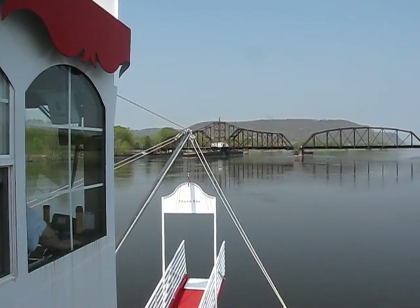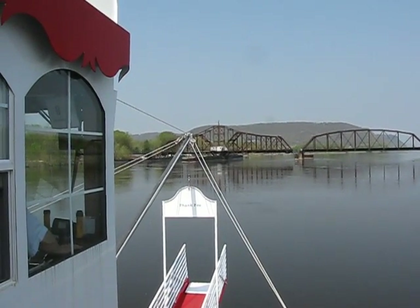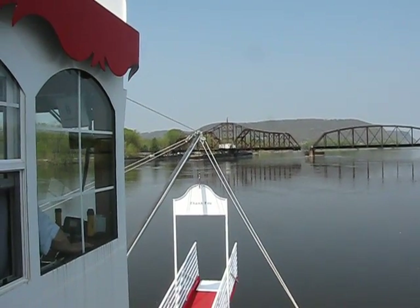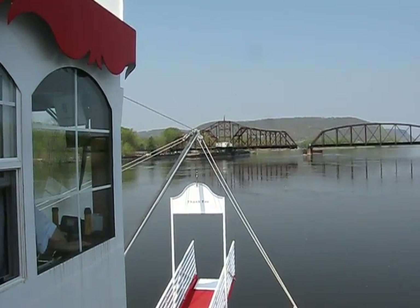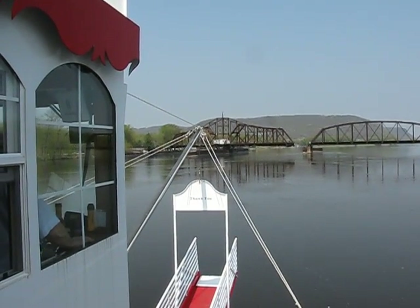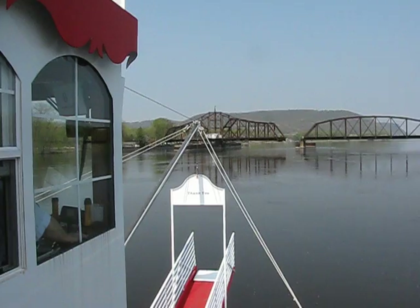There's a blind spot that's about 1,000 feet in front of it. So if you can imagine a towboat coming through this area, pushing those barges, as this bridge opens up, it can only see 1,000 feet ahead of it. That's where we're running some difficulties, trying to fit it through this narrow opening.